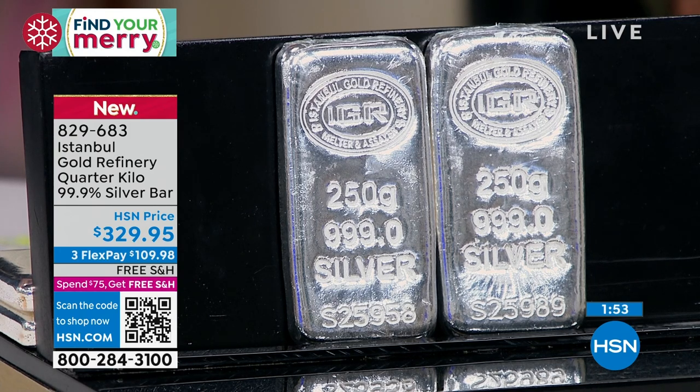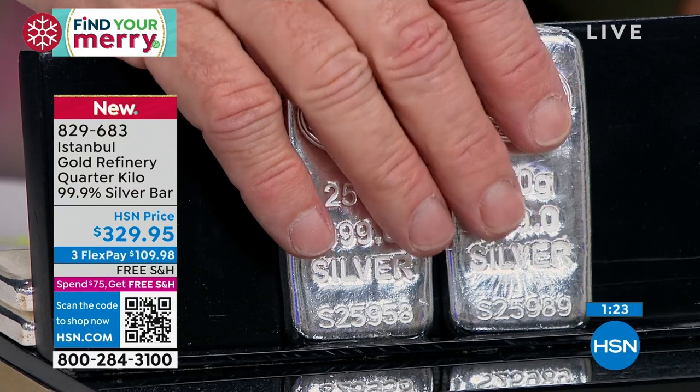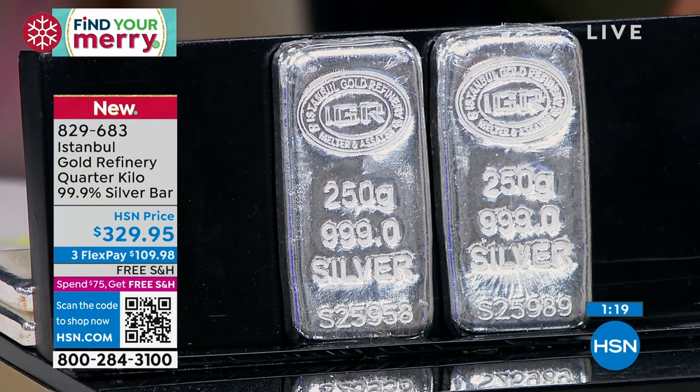This 250-gram bar is brand new and exclusive — you can only buy it from me. Nobody else sells 250-gram bars, and not only can you not buy IGR bars anywhere except from Mike, he doesn't know anywhere else you can do 250-gram bars. He felt it was a great size from a price standpoint. $599 doesn't fit into everybody's budget, $1,199 doesn't fit into everybody's budget, but $329 might fit better. You still get flex pay, the extended return, and can use a credit card at no additional cost or fee.